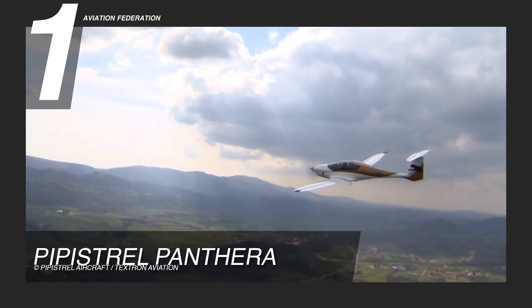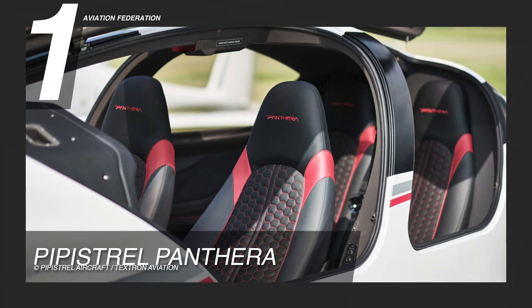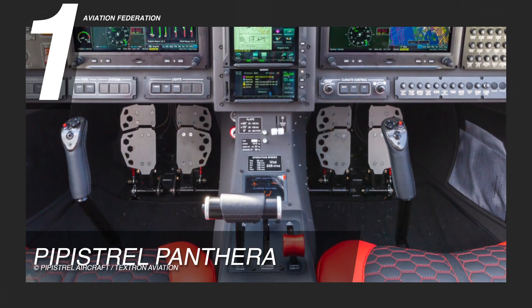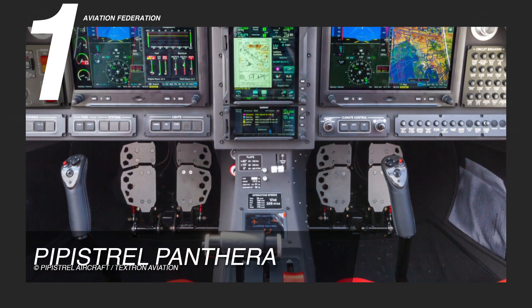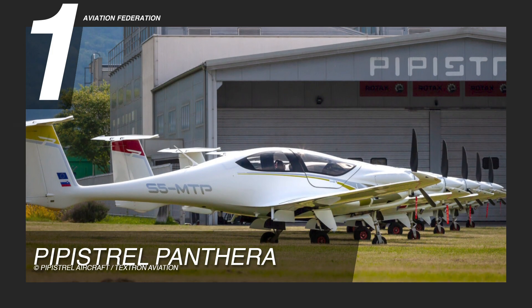To boost passenger comfort, the cabin is highly ergonomic with leather upholstered seats, LED lights, and climate control features. It has a base price of around $760,000.